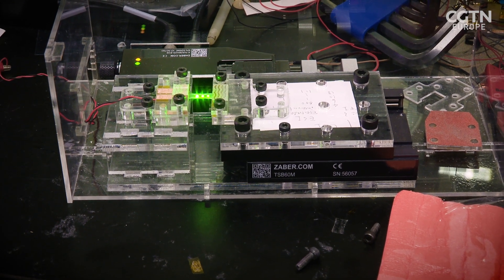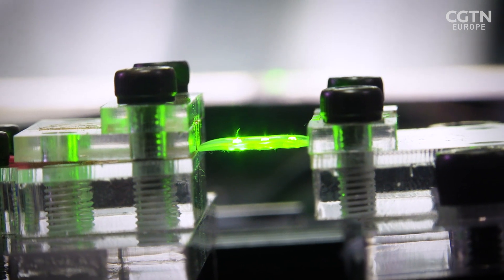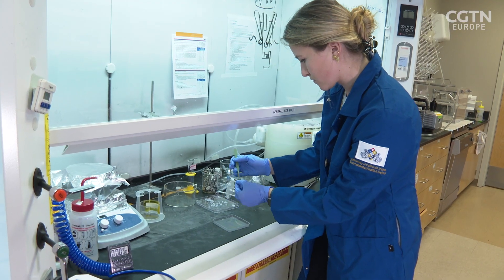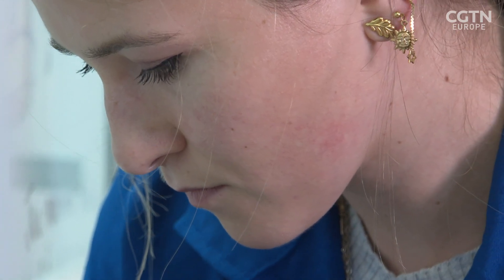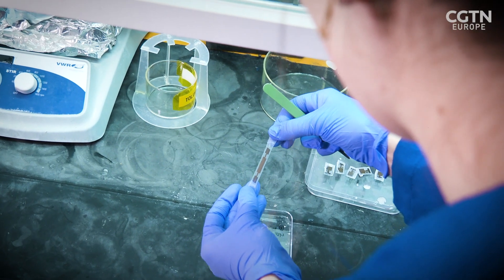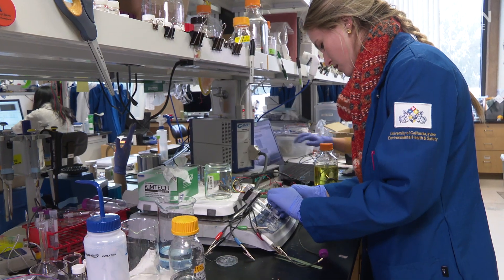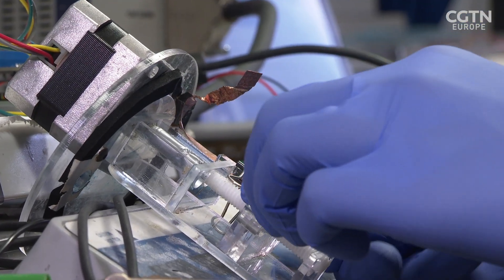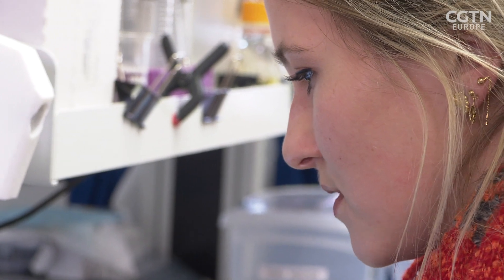Blood pressure is not the only use for this shrinking technology. Julia Zakashensky is a doctoral student currently building a glucose sensor, but the molecule she's really chasing is cortisol — an essential hormone that can also be an indicator of stress levels.